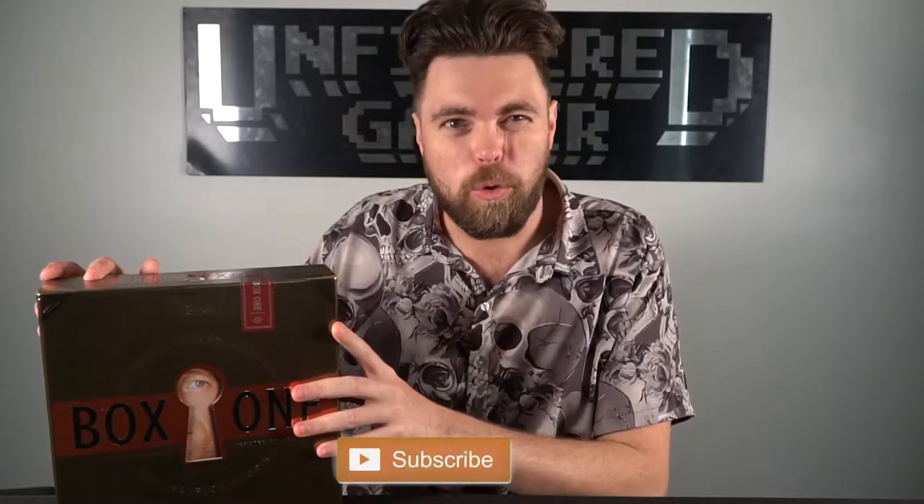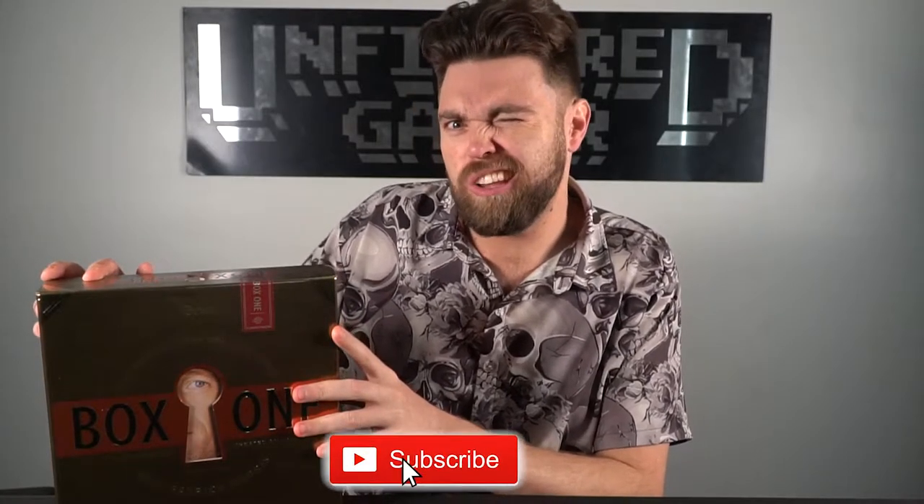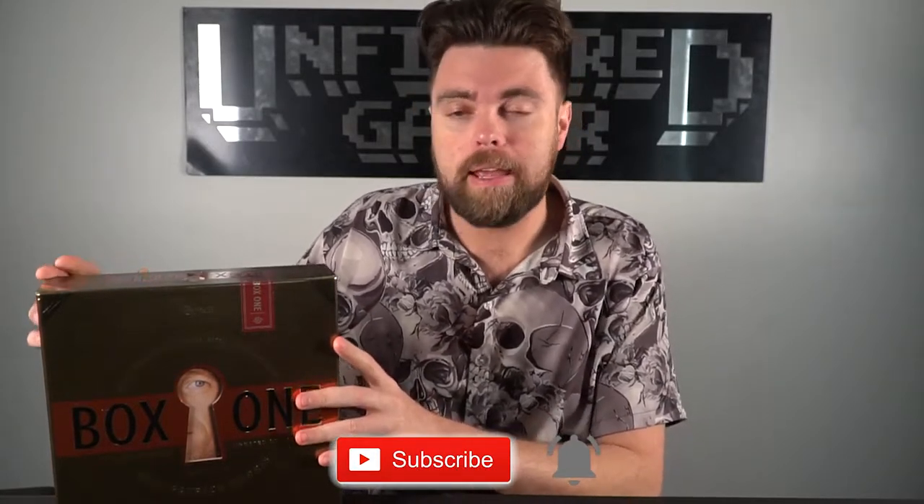Neil Patrick Harris has made a board game all by himself and it is called Box One. The game is a mystery trivia puzzle game and it comes in this very fancy box. Basically what you're going to be doing is drawing cards and utilizing those cards to answer trivia and also to solve mysteries and puzzles along the way.